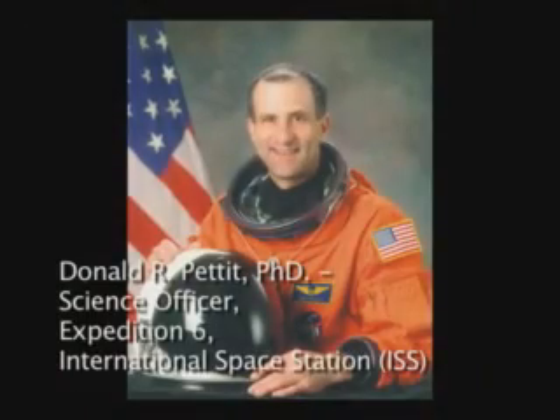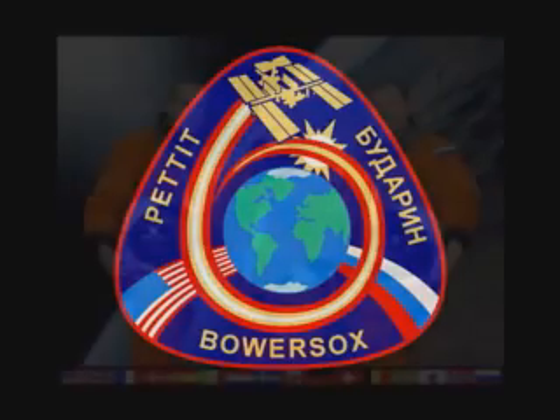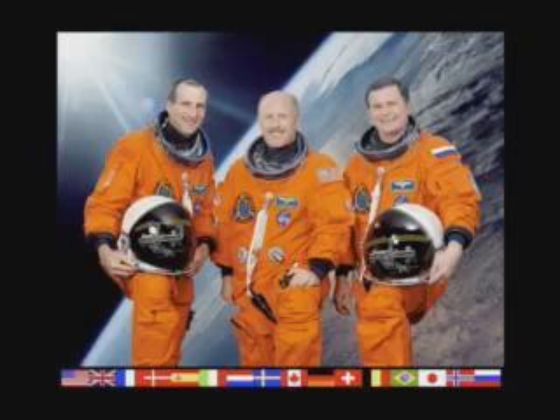I'm Don Pettit. I was fortunate enough to be science officer on Expedition 6 to the International Space Station. During this expedition, we had several kinds of science that we did. We did programmatic science, which is well-planned and well-thought-out science that comes up from the ground and is orchestrated from the ground. And then we have science of opportunity, which is science done at the discretion of the scientists on board the space station. This is the discovery science, and during our mission we called our science of opportunity Saturday morning science.